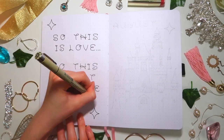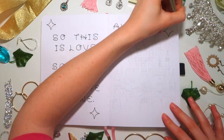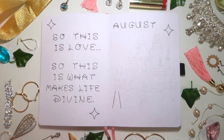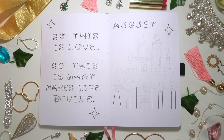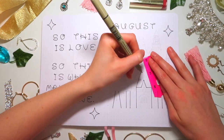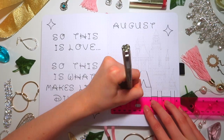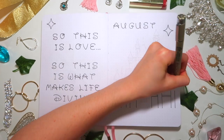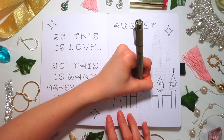I tried making a little background for this setup — I pulled a bunch of little things from my room like jewelry that reminded me of the princess vibe. Here you can see the little quote page and cover page for the princess themed spread. The quote is 'So this is love, so this is what makes life divine.' I was originally going to do the classic Cinderella quote 'A dream is a wish your heart makes' but felt like that was too common, so I used this Cinderella quote instead.